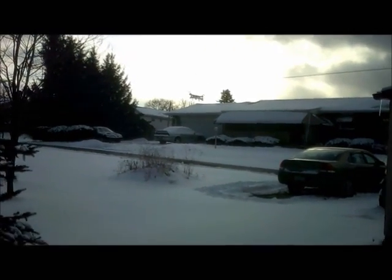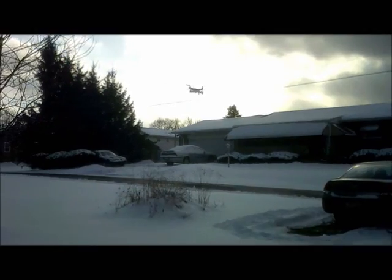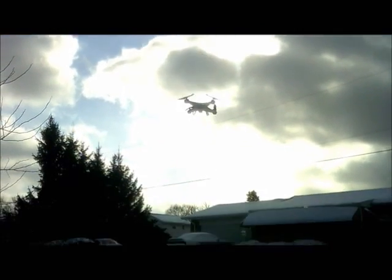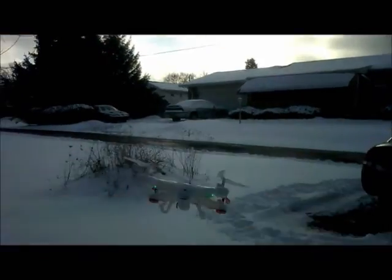For an extreme beginner, I wouldn't suggest doing this, just because you do have to constantly tilt and maneuver the Stryker — with any drone in the wind — that way it doesn't take it. And if it takes it and you're up high, you're going to be on a scavenger hunt.